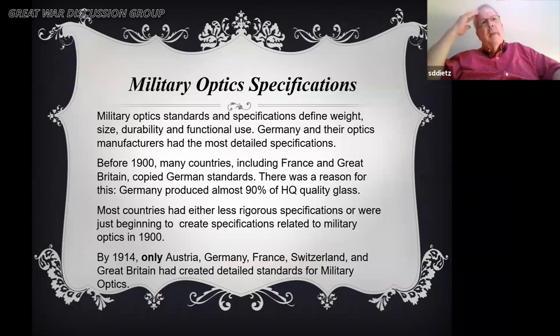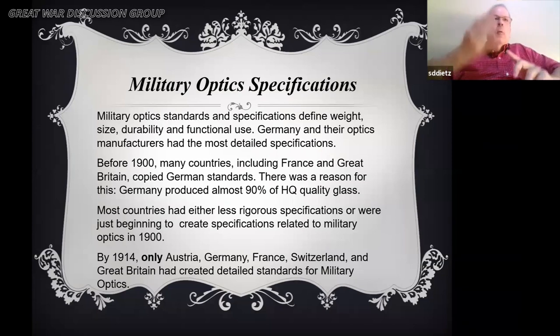When we talk about military optics standards and specifications, they define the weight, size, durability, and functional use. Germany, with their optics dominance, had the most detailed standards and everyone else followed their lead. Before 1900, only France and Great Britain had standards, and those were almost side-by-side copies of the German standards. Other countries had either less rigorous standards or were just beginning to create them. By 1914, only Austria, Germany, France, Switzerland, and Great Britain had created detailed standards — the United States had started but wasn't there yet.